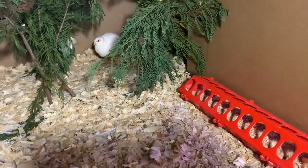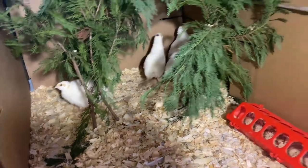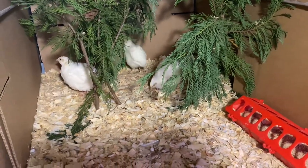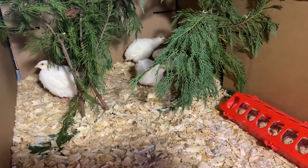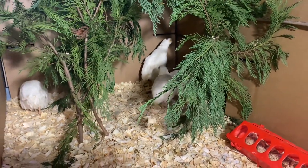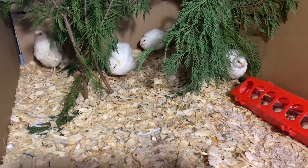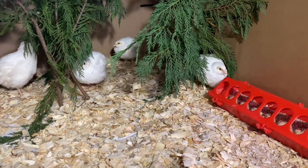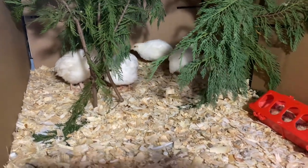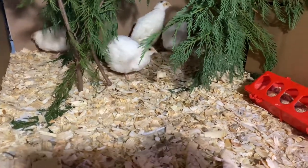Right here we have the jumbo white coturnix quail and as you can see they are growing and getting bigger. I ended up giving them more space — this is one of my big kennels — because they pretty much outgrown that tote. They're healthy and doing good. In about another two weeks I'll be able to find out what gender they are. I'm hoping for at least one male and three females so I can grow my flock.